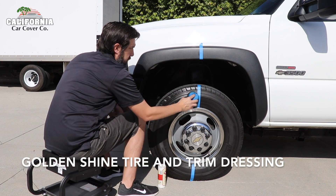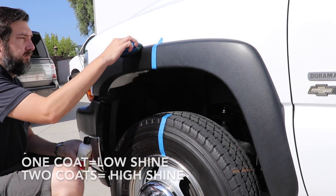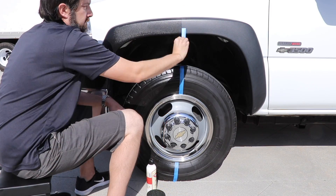Add shine and protection to your vehicle's exterior trim pieces with Golden Shine Tire and Trim Dressing. This dressing is best applied with a foam applicator to quickly and easily protect your vehicle's tires, bumpers, and exterior trim from fading.